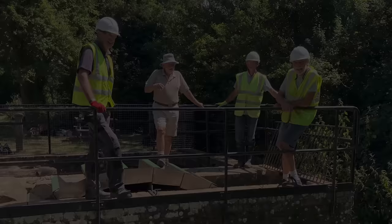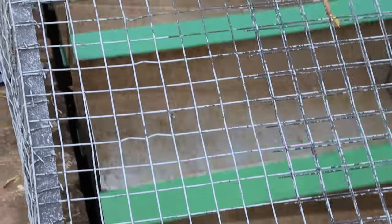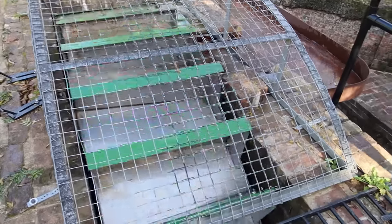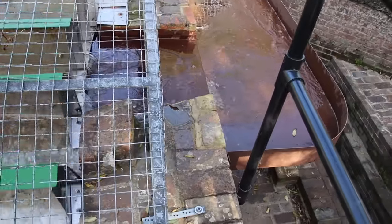Brian and his team have worked wonders over the last year or so, and he did want us to highlight it would not have been possible without a strong team of volunteers. It should also be mentioned that the work here was made possible thanks to a generous grant, for which the Wey & Arun Canal Trust is extremely grateful. They have not only saved a significant piece of heritage here, but they've also given it a new lease of life.